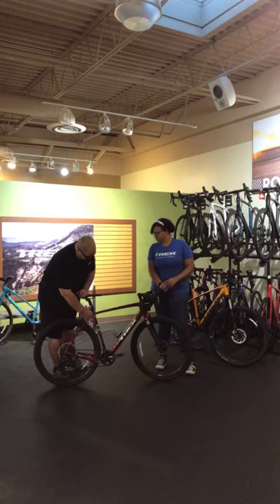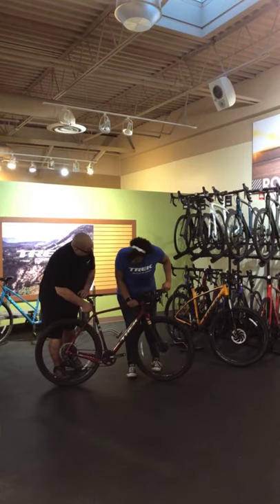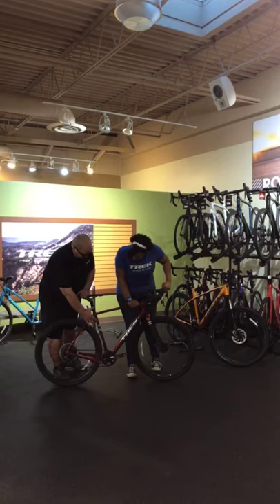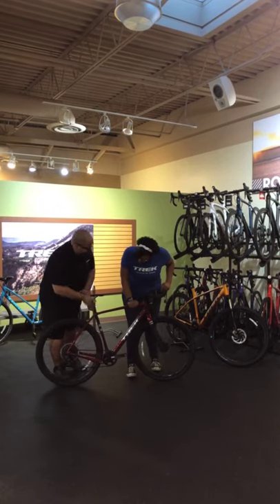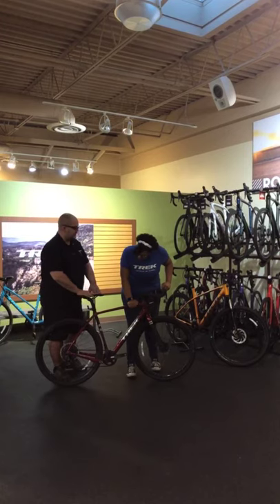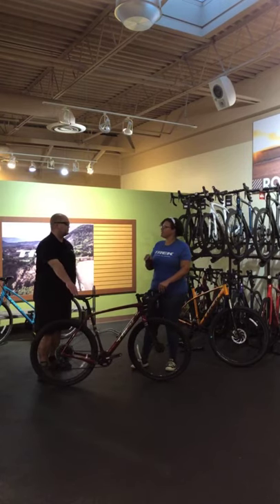One of the other features is right here in the seat tube — this is called an isospeed decoupler. Basically, it allows the seat tube to flex, so as you hit bumps while seated, it gives a little bit to help smooth out the ride. Instead of getting a jolt on the backside, it gives you a little cushion. So it literally rides as if it had suspension, but it doesn't. That's really fascinating.